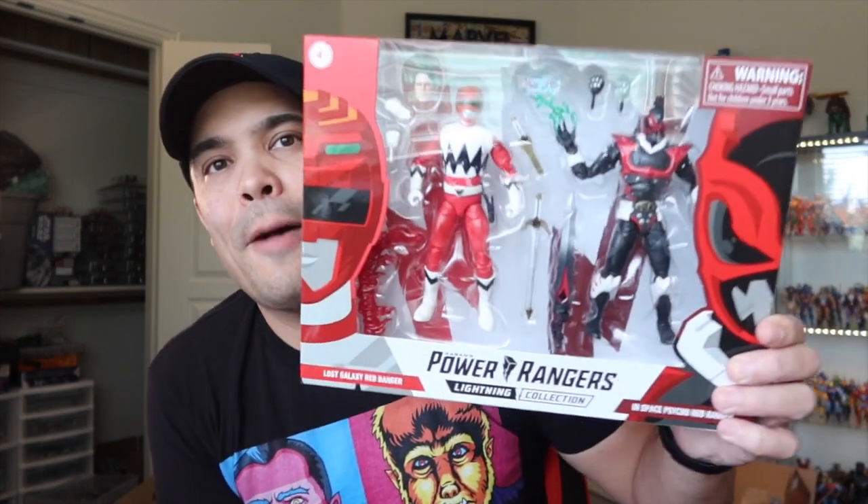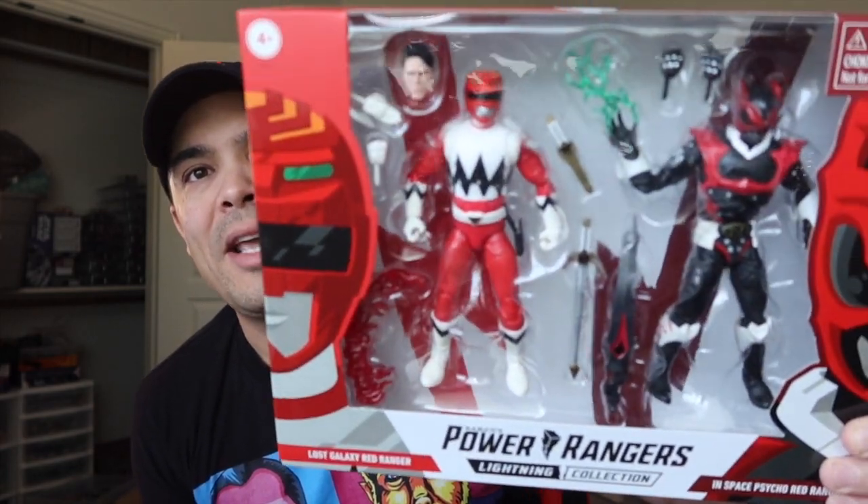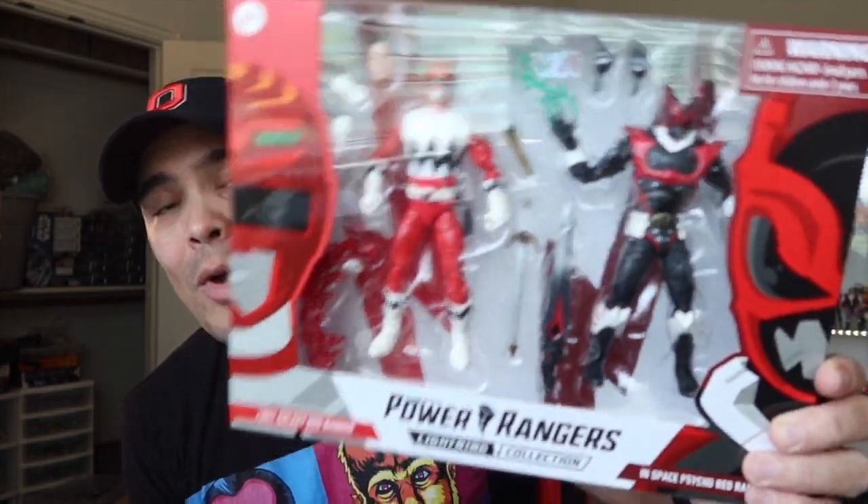Those are my Star Wars Force Friday pickups — all the ones you haven't seen already. In the rest of the pile here, first things first, I got this one from GameStop. It is the Psycho Red Ranger and the Red Ranger in Space — the Lost Galaxy Red Ranger as he's called on the box — Space Red Ranger and Psycho Ranger.